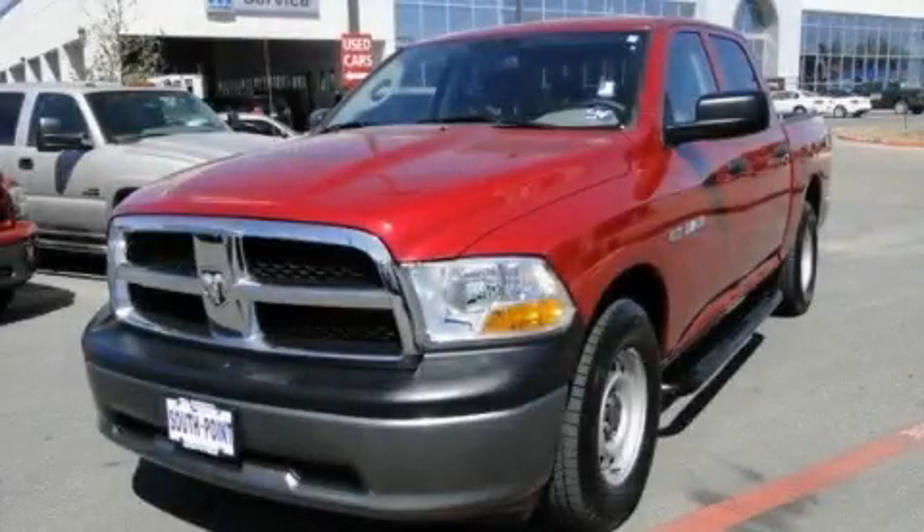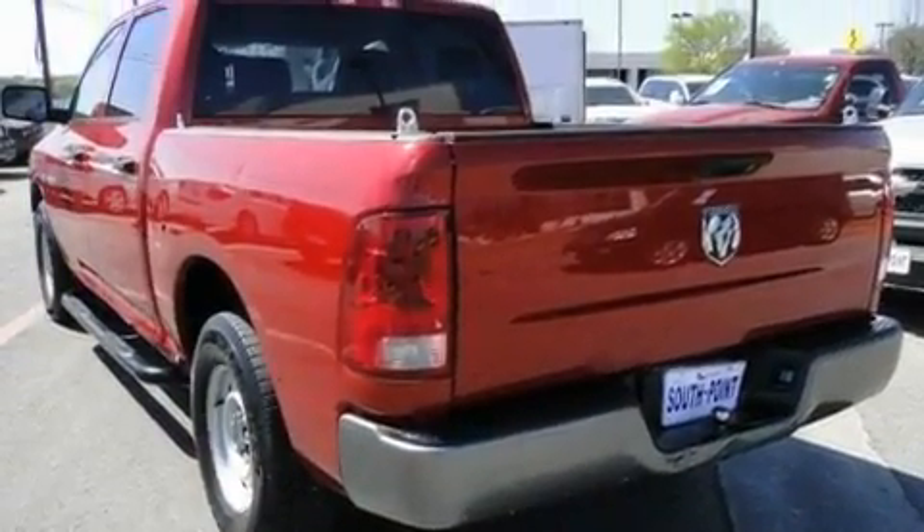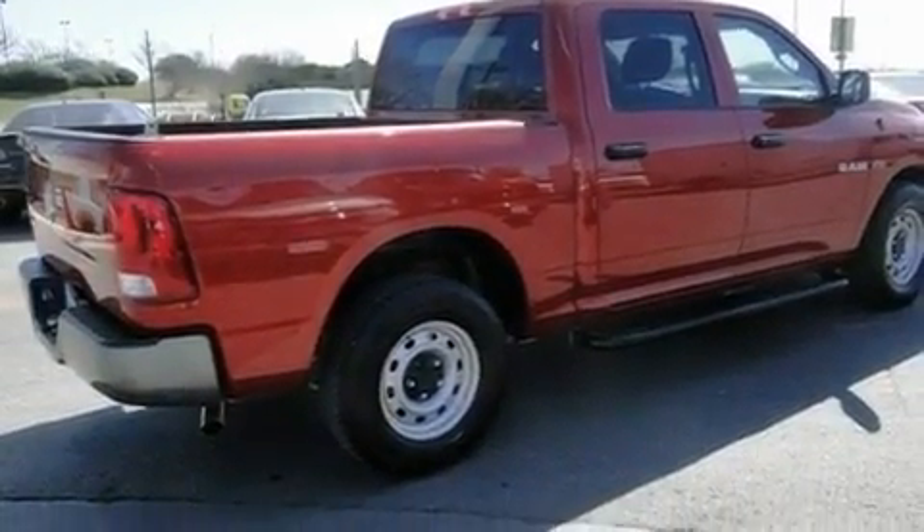This is a 2010 Dodge Ram 1500. Whether hauling, commuting, or towing, this truck is the right one for you. It has a 5.7 liter 8-cylinder engine and an automatic transmission.